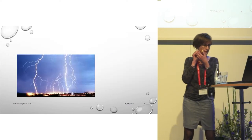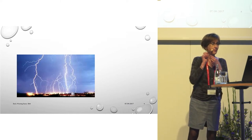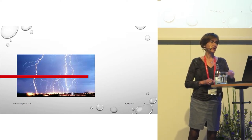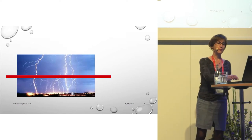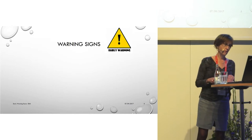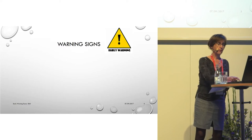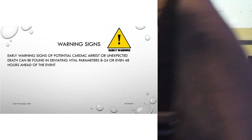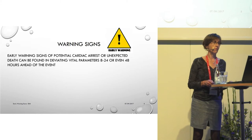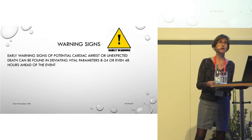But is this happening like lightning from a clear sky? No, it's not, because patients send us warning signs. Early warning signs of potential cardiac arrest or unexpected death can be found in deviating vital parameters for as early as 8, sometimes 24 or 48 hours ahead of the event.